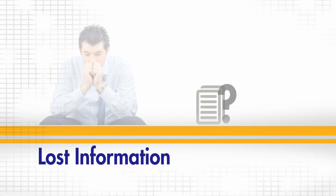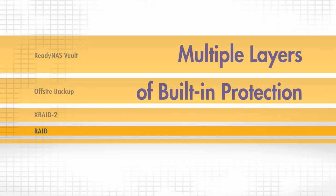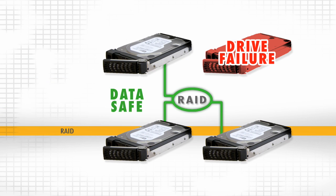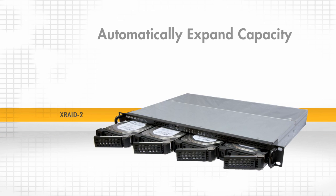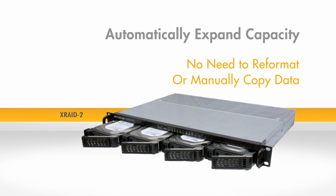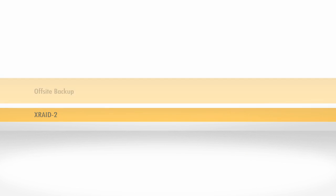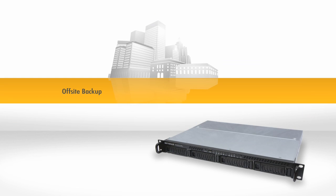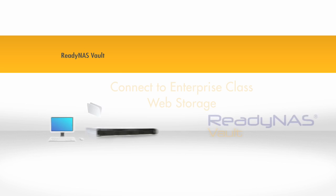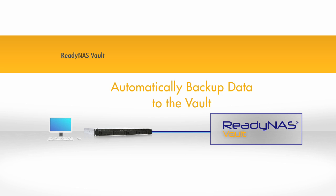Lost information means lost revenue. Multiple layers of protection are built into every ReadyNAS. RAID provides fault tolerance for your drives, so even a failure means your data is protected. ReadyNAS X-RAID 2 automatically expands your capacity without reformatting or shuffling data between disks, keeping your data safe when adding a new drive while you continue to work. Secure off-site backup and replication options can also protect against catastrophic loss, and the ReadyNAS Vault option connects to enterprise-class web storage infrastructure, automatically backing up your critical data from the ReadyNAS to the vault.